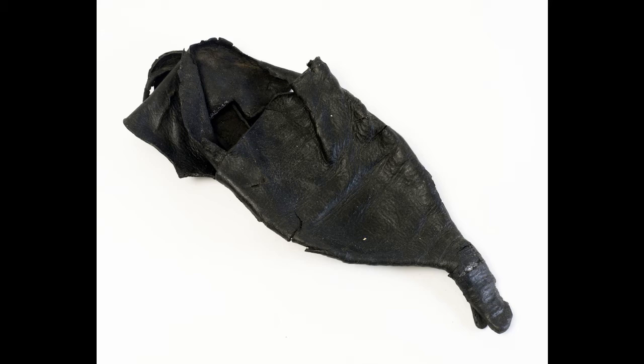Pointy shoes were the height of fashion in the late 14th century and our shoe clearly belonged to a wealthy chap, since it would have been far too impractical for most people. Fine for sauntering to the seaside to supervise your latest shipload of lucrative cargo, but not quite so good for shifting barrels of salted fish around the place.